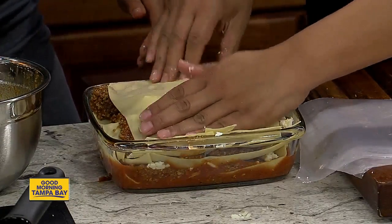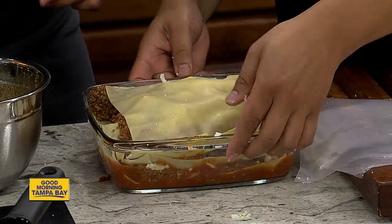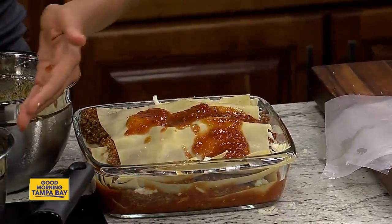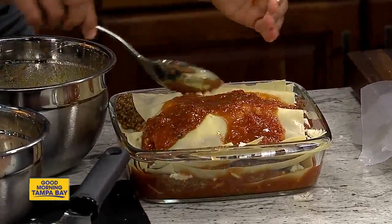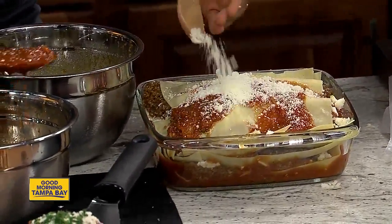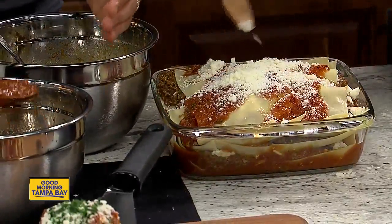How we finish this is we put a bunch of that homemade Pomodoro sauce on top — everywhere — and then we cover it with some cheese. Then it goes into the oven. We'll be right back after a quick break to show you the final product. Stay with us!